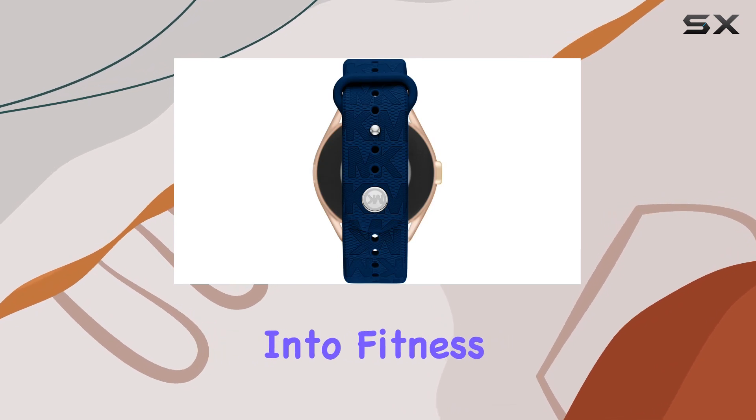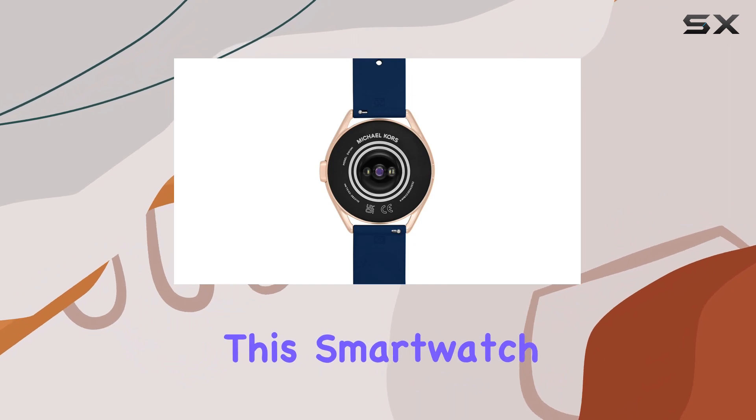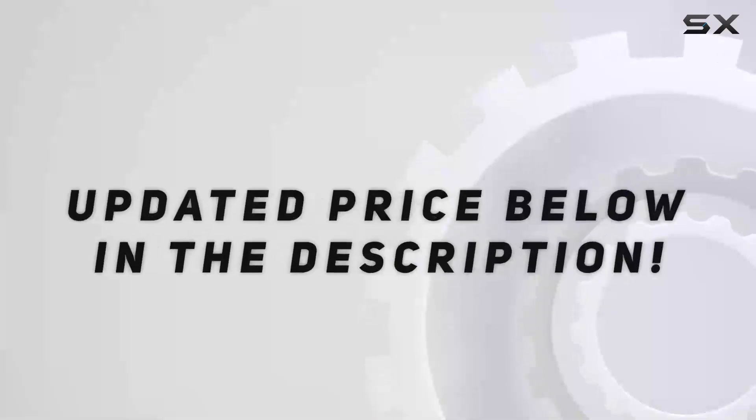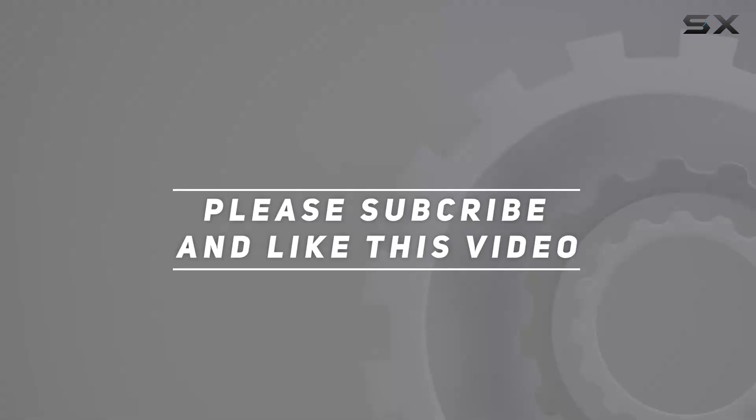Whether you're into fitness tracking, staying connected, or simply making a statement with your accessories, this smartwatch has you covered. Check out the video description for the updated price, and thank you for watching.